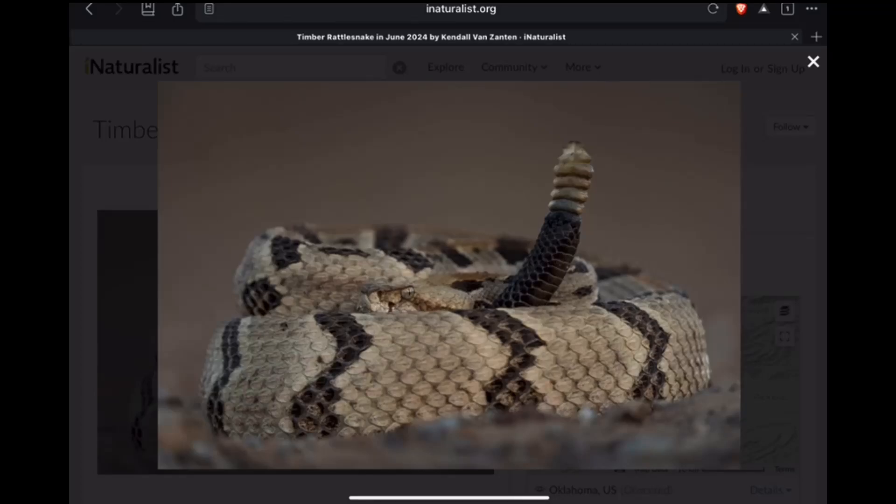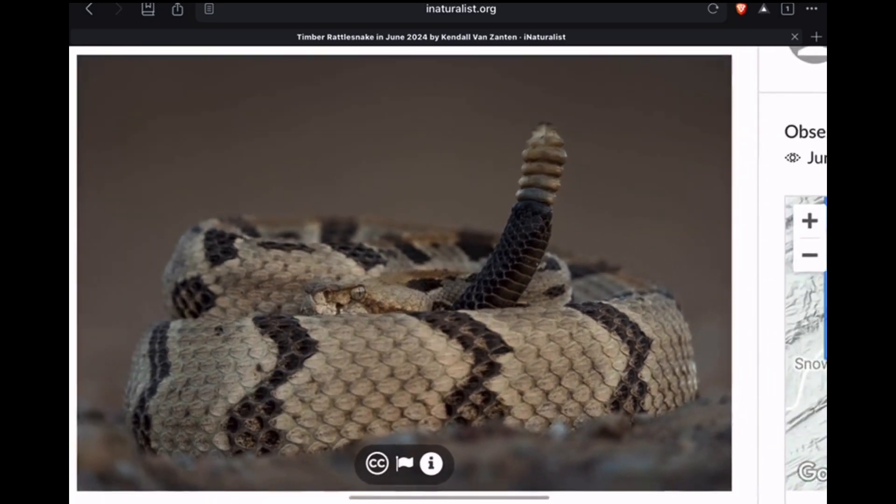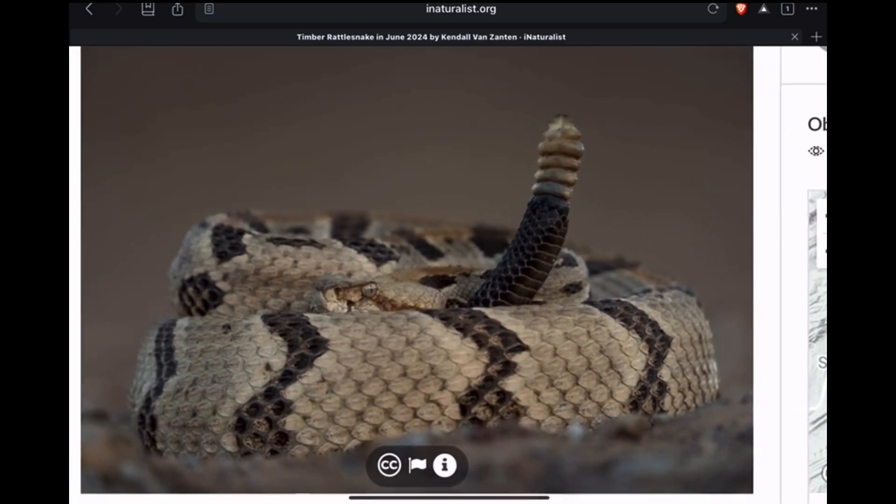Welcome back to the show everybody. Today we're taking a look at some of the natural variations of the timber rattlesnake. Knowing these natural variations in color and in some cases pattern is an important aspect of learning snake identification — it's as important as anything else. Some of these natural variations can confuse people who have never seen them before or are used to whatever lives in their region.